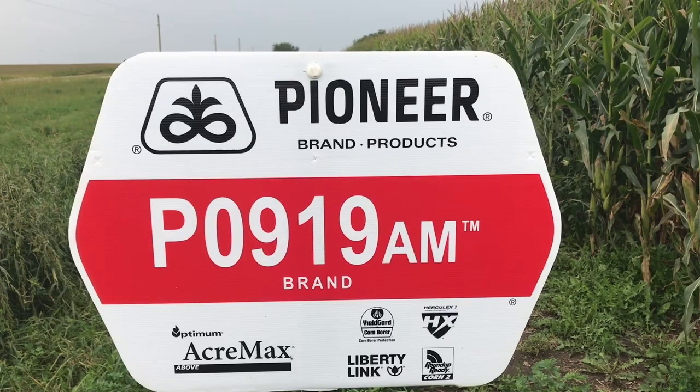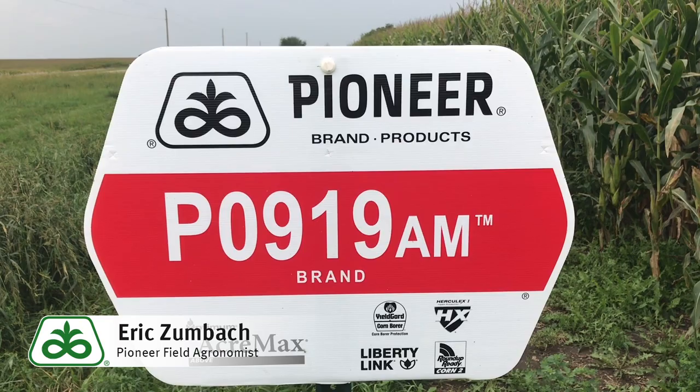This is Eric Zumbaugh, field agronomist in southeast Iowa, with a product update on P0919AM.